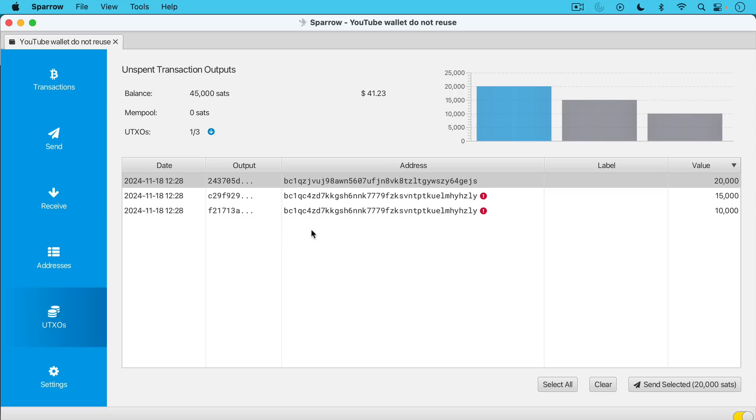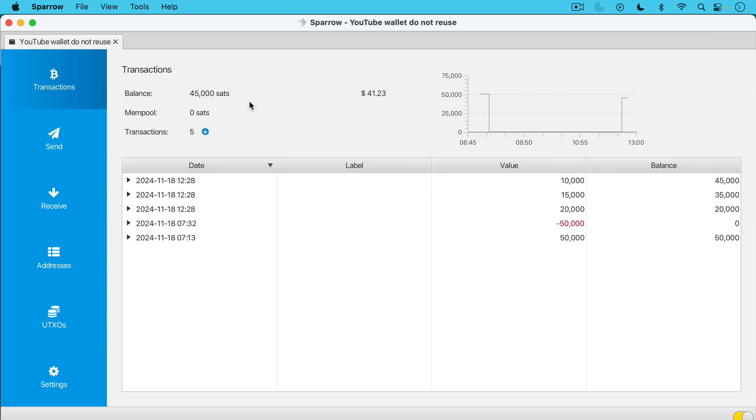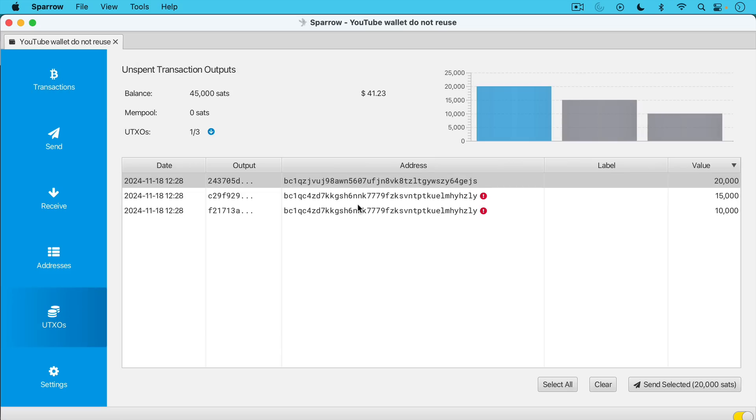Bitcoin does not use the account system — it uses UTXOs, which are unspent transaction outputs. If we look at the balance of this wallet, the wallet aggregates all those UTXOs and tells me that I control 45,000 sats, currently about $41. That 45,000 sats is actually comprised of three UTXOs — two of them are reusing the same Bitcoin address. We have 10,000 sats, 15,000 sats, and 20,000 sats. That's what it looks like on Sparrow.